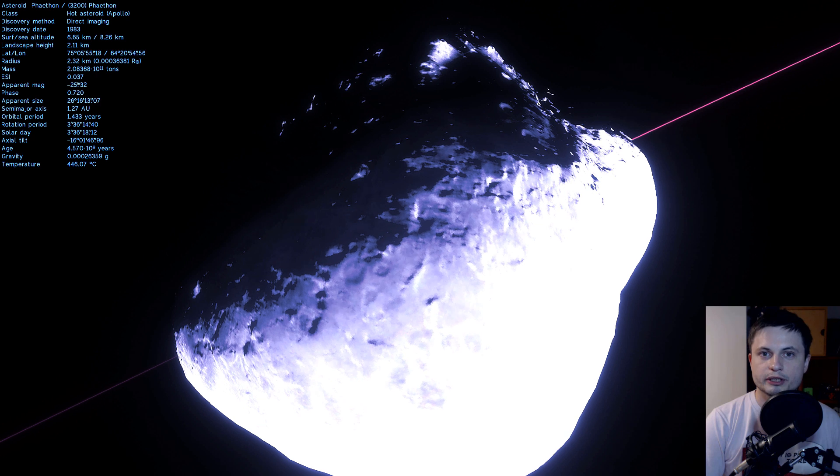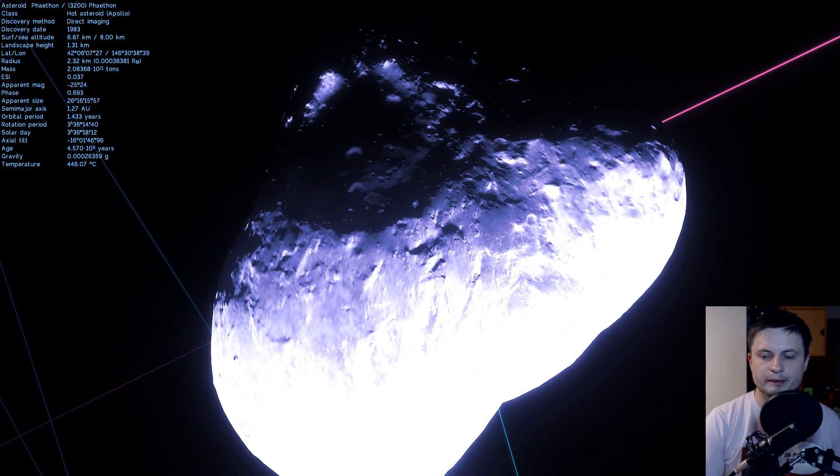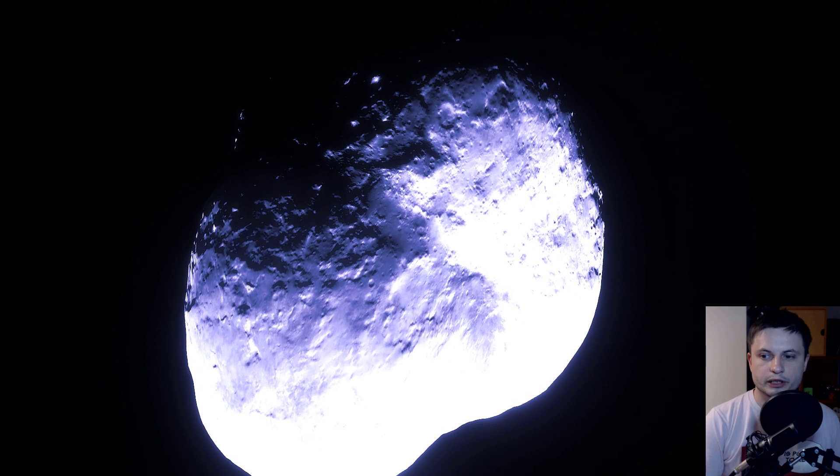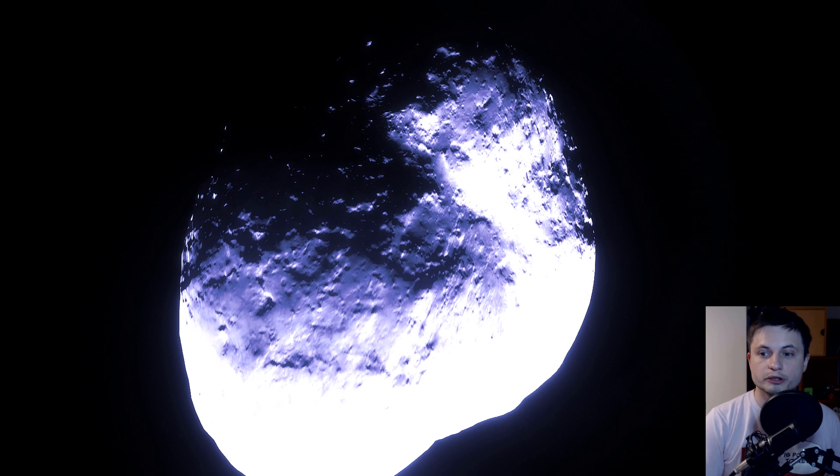So it's most likely going to collide with one of the planets — we just don't know which. But at the same time, based on its current surface characteristics, we think that it's been actually orbiting in this location for a very long time.